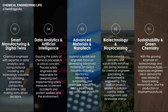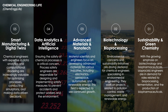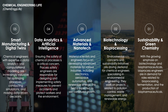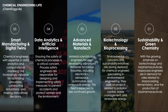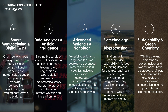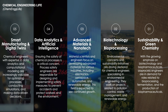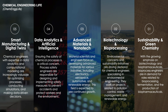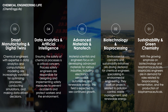And at number one is sustainability and green chemistry. It is a pivotal emerging trend in chemical engineering due to the growing emphasis on environmental stewardship and resource efficiency. This approach focuses on designing products and processes that minimize hazardous substances, reduce waste, and conserve energy, aligning with global efforts to combat climate change and promote sustainable development.